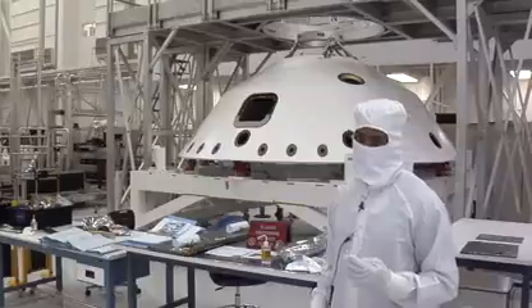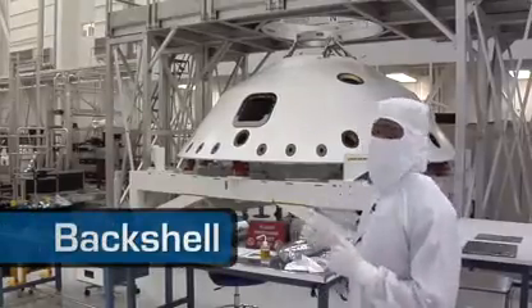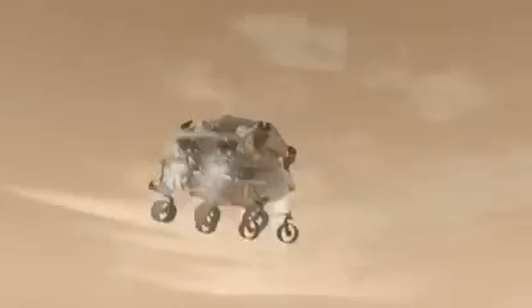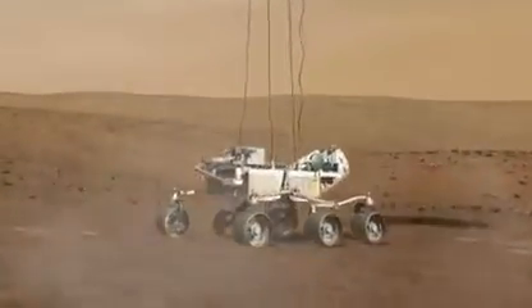We have four large components in here today. Behind me is the back shell. During our 10-month cruise, this will be the home of our rover. It's covered in a white thermal protection system right now to protect it during entry into the planet. Here we have the descent stage — some call it the sky crane. After we detach from the parachute, this has the responsibility of lowering the rover with the help of eight retro rockets, seen in red, to a soft landing on the surface of Mars.